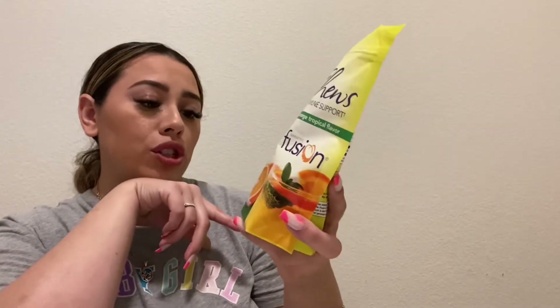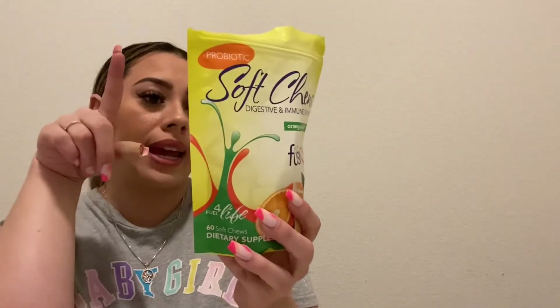These probiotics are in orange tropical flavor and come in a chewy bite form. I tried the chewy tablets from Bariatric Fusion but those were too chalky and powdery — not for me. All my vitamins come in chewy bite form; I kind of feel like I'm eating candy. They smell amazing too. You take one a day, and with 60 soft chews per bag, one bag lasts two months.